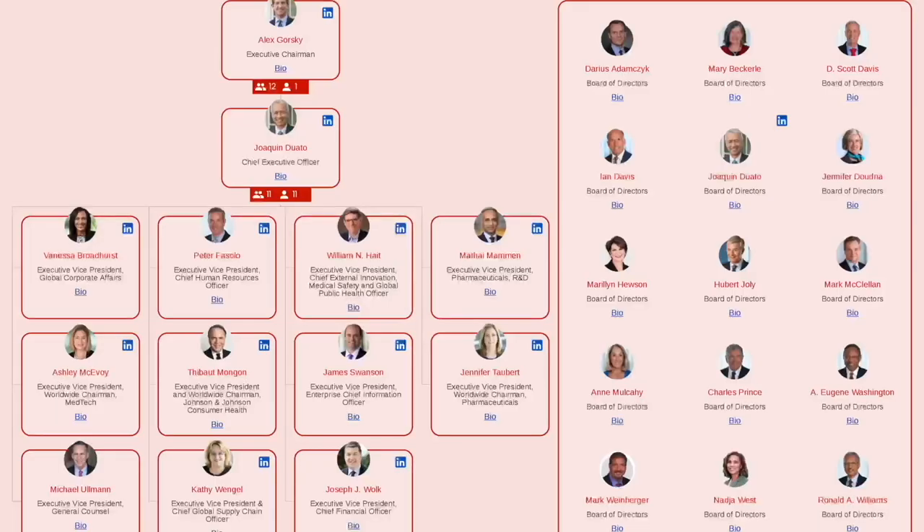The people behind J&J are key, with leadership including Chairman and CEO Joaquin Duato and CFO Joseph Wolk. J&J is known for a supportive workplace, especially for working mothers. Their process involves a decentralized approach encouraging innovation, with an executive committee overseeing all operations. Physical evidence of their trustworthiness includes their New Jersey headquarters, strong online presence, and solid evidence like clinical trials and FDA approvals.